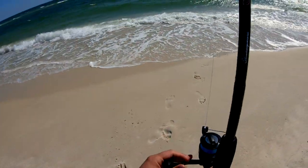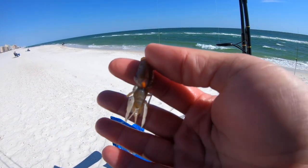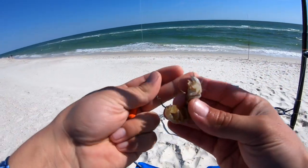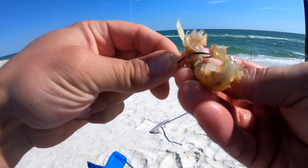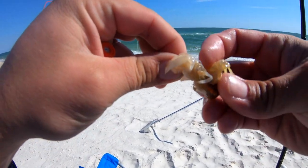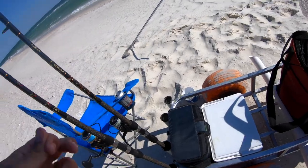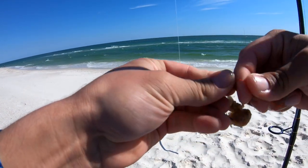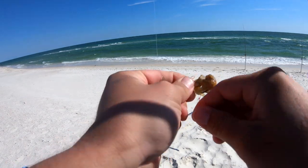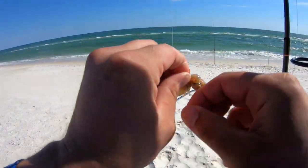Man, this wind is freaking whipping — almost lost my hat a few times already. I'm gonna go ahead and get a ghost shrimp on here. Just got a single drop, no bead, no float. A lot of times with ghost shrimp I just like it to be plain and simple — good presentation. Got my magic thread; this stuff is a lifesaver when you're fishing with ghost shrimp because those things will fly off the hook so quick. Just wrap it on like so — that's just gonna help the body not go flying when you cast.